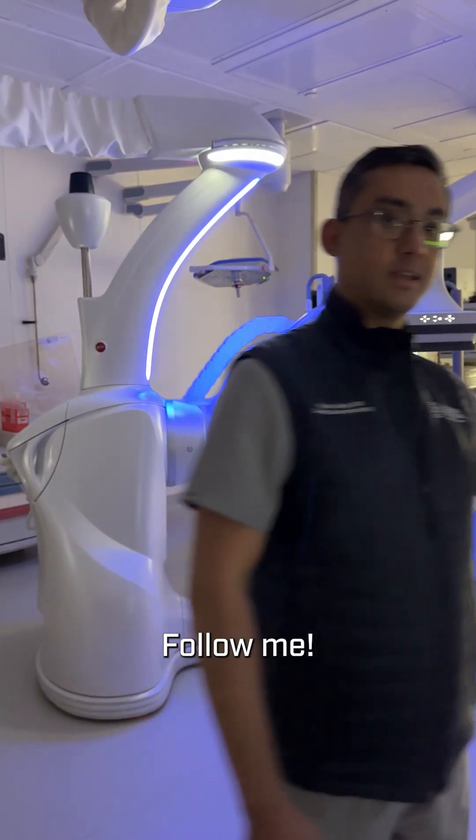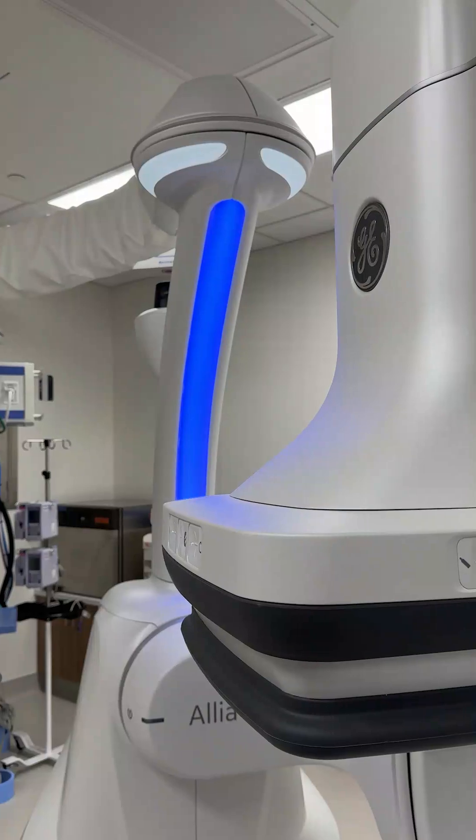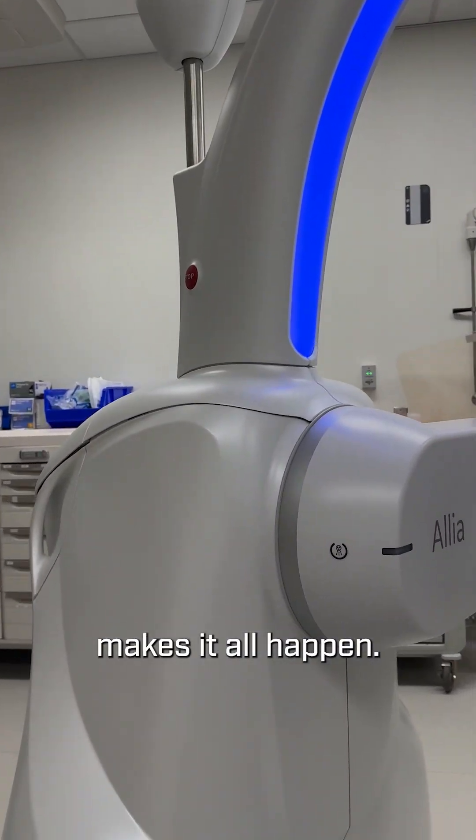There are only three hospitals in the world that have this technology. Follow me. I'm Dr. Robin Singh, cardiac electrophysiologist here at Norman Regional Health System, and this machine makes it all happen.